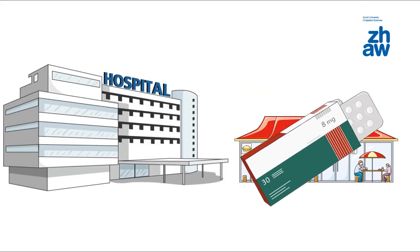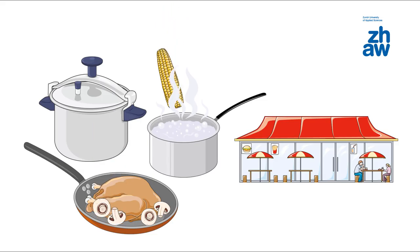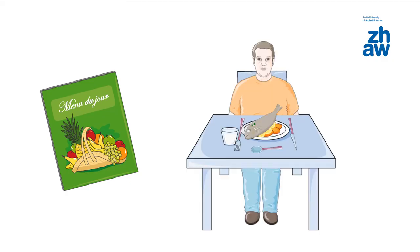However, catering quality is crucial to patient satisfaction. Also, an adequate and healthy diet often greatly contributes to therapies. Hospital catering has to prepare meals accordingly — patients get individual meals that take dietary restrictions into account, and ideally they are also tasty.